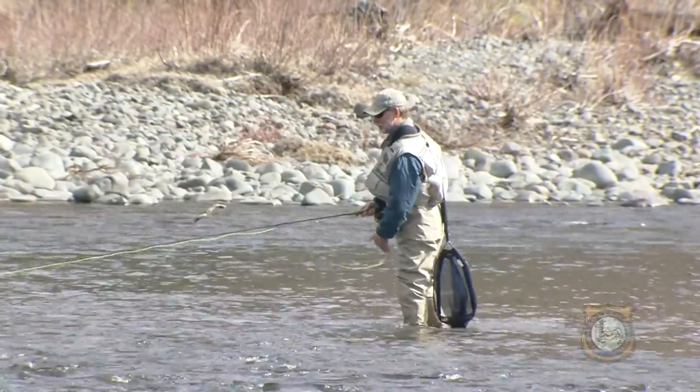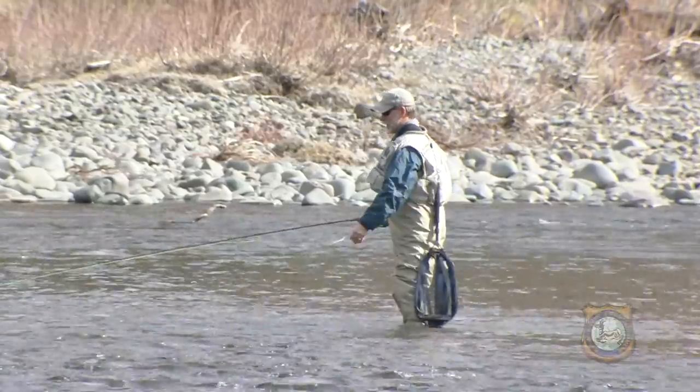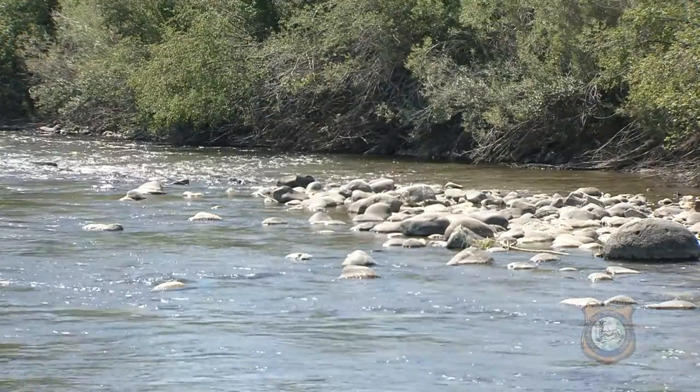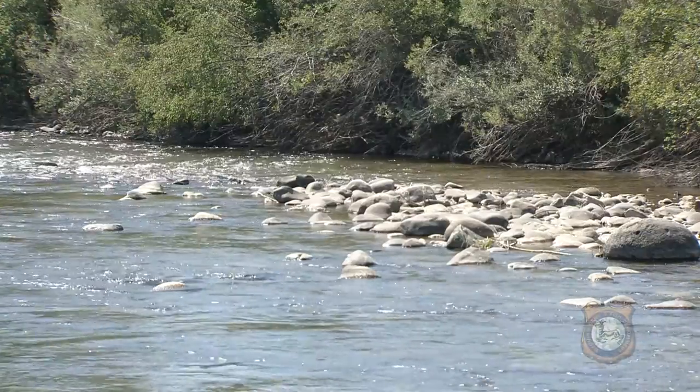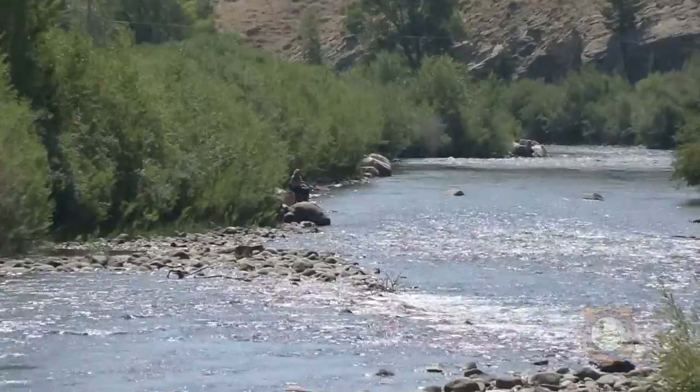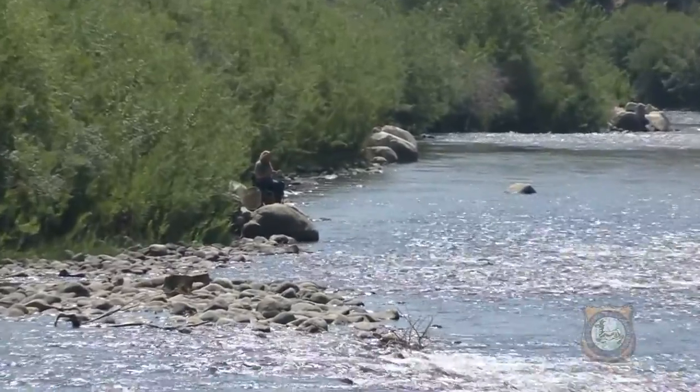Fishing Wyoming's world-famous trout streams is something a lot of anglers take for granted. But for disabled anglers, access to close-in spots on trout streams hardly exists. That's not a problem along a stretch of the Wind River on the east side of Dubois, where a one-of-its-kind access area is available to the public.